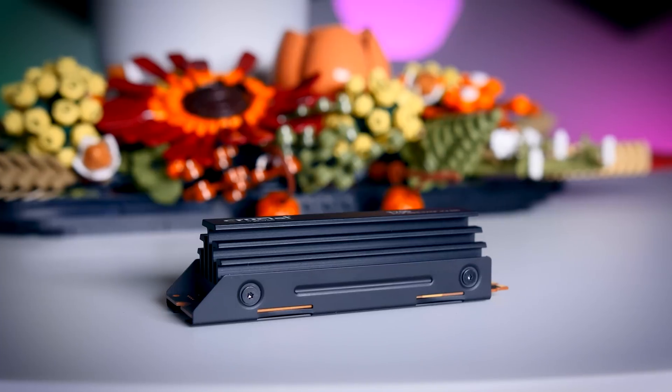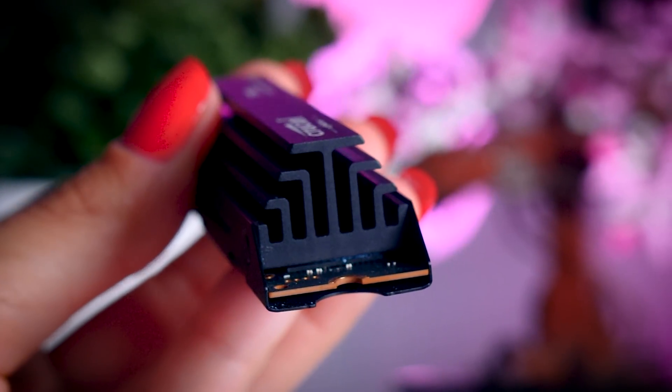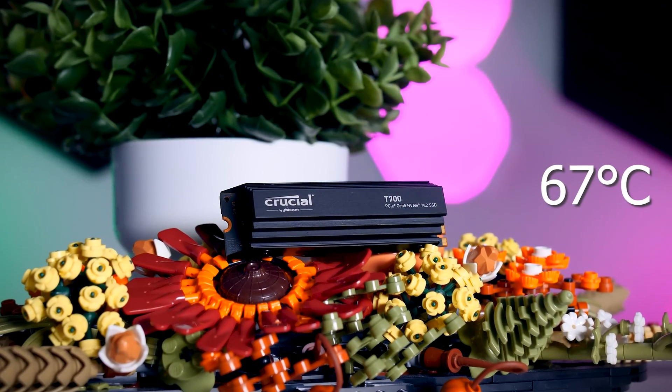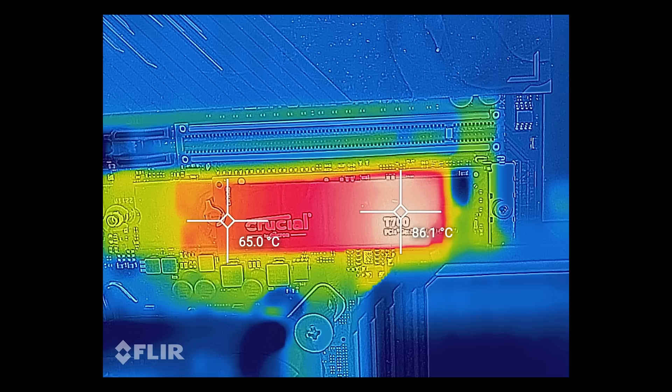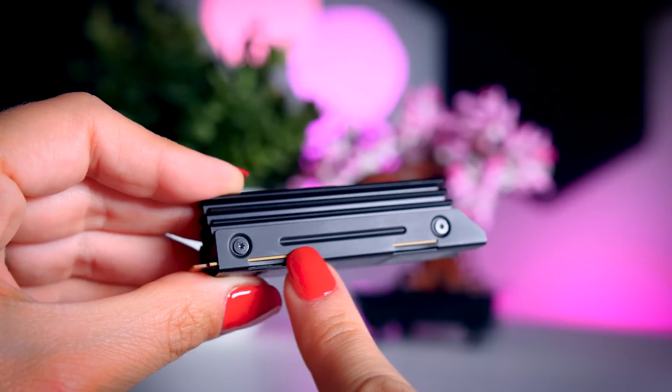When it comes to thermals, the T700 shows that these Gen 5 SSDs really don't need extremely large coolers. With its mid-sized heatsink and a little bit of airflow, the T700 was under 67 degrees on its internal sensors in a stress test, which is well within limits, and the FLIR camera didn't show any issues on the outside either. That said, you do need some form of cooling, because without a heatsink the drive can get really hot, as you can see here. Any decent heatsink with a bit of airflow passing by should be fine for a realistic use case — this can be your motherboard heatsink or a simple third-party heatsink from Amazon, especially if in your region the T700 with heatsink costs a lot more than the one without, because even without a heatsink this drive is already very expensive.